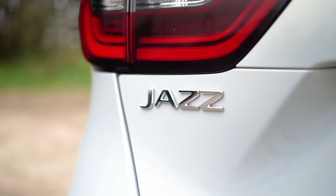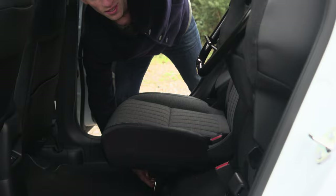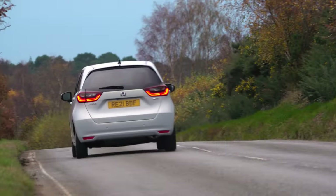So the Honda Jazz is What Car's 2023 best small car because it trumps all of its rivals for passenger space, and its unique and flexible rear seat adds to its practicality. It's comfortable too, and the hybrid setup makes it really cheap to run, and its slow depreciation means it'll be worth more than other models when it's time to sell it on.